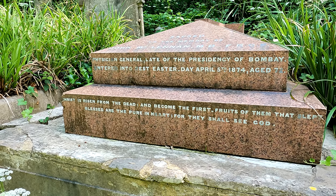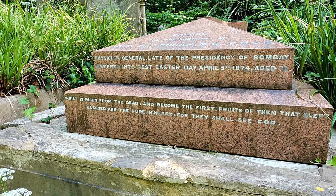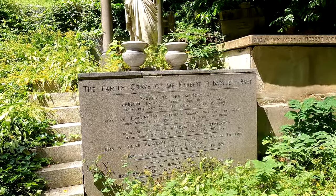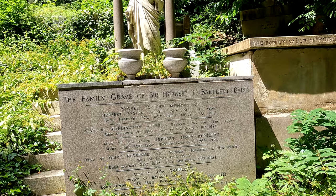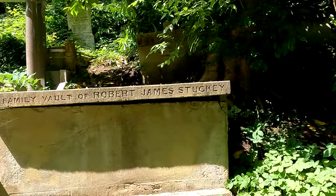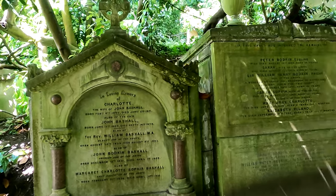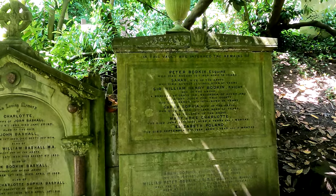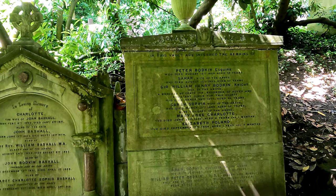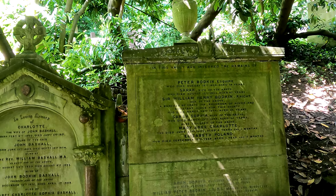This is John McLennan, physician general, late of the presidency of Bombay, who died in 1874. A family grave of Sir Herbert H Bartlett and several of his children. Next door is the family vault of Robert James Stuckley. The tomb of the Bashall family, Reverend William Bashall. And next door is the tomb of Peter Bodkin, Esquire, 1820, and Sir William Henry Bodkin Knight, who is his son, a bencher of Gray's Inn, recorder of Dover and assistant judge for this county.